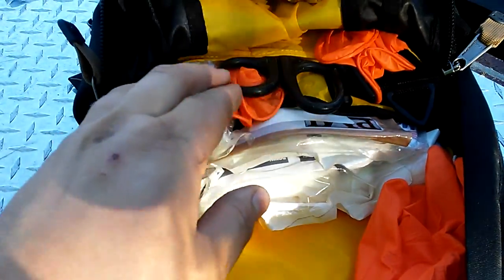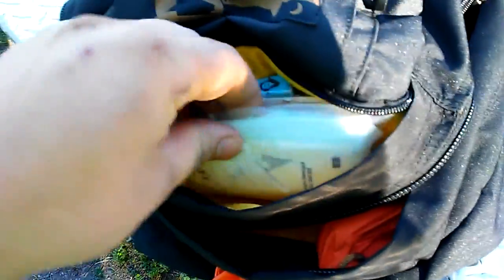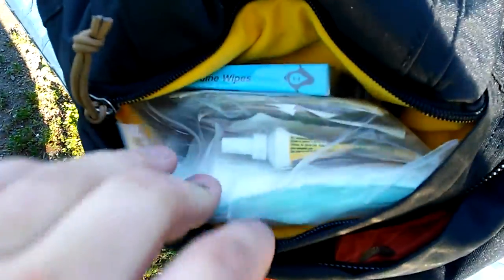The gloves are like seven or eight mils thick — nice and thick so they don't rip super easy. In this little compartment I have more or less the boo-boo stuff, like Neosporin, little pieces of band-aids, iodine wipes, and some eyewash.